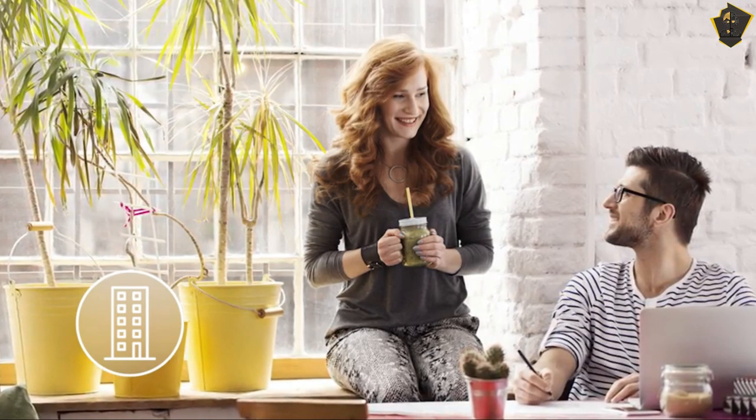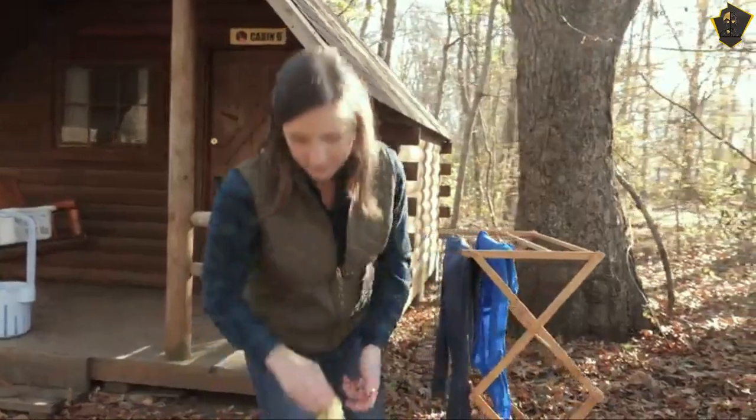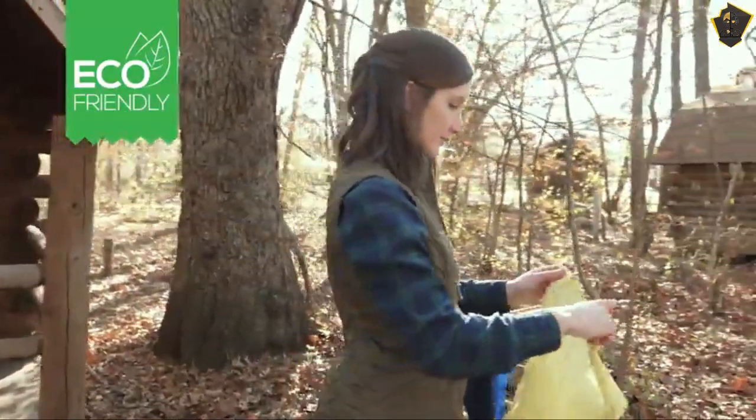People say the manual operation and compact design make this machine a must-have for camping, but many note they like it so much that they use it to wash clothes at home too.